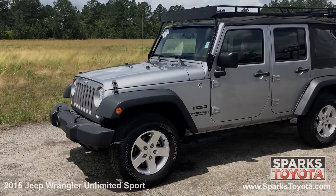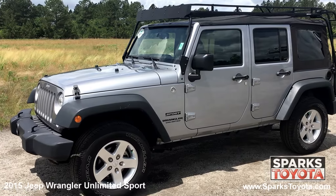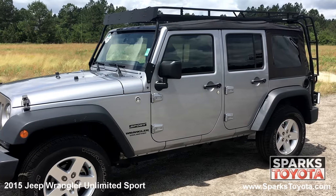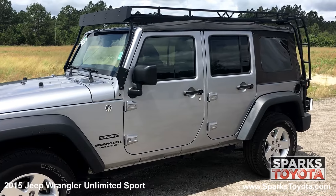Here we have a 2015 Jeep Wrangler Unlimited Sport. It has a clean Carfax with only one previous owner and comes equipped with a removable soft top, a large roof rack, lightly tinted glass, and much more.